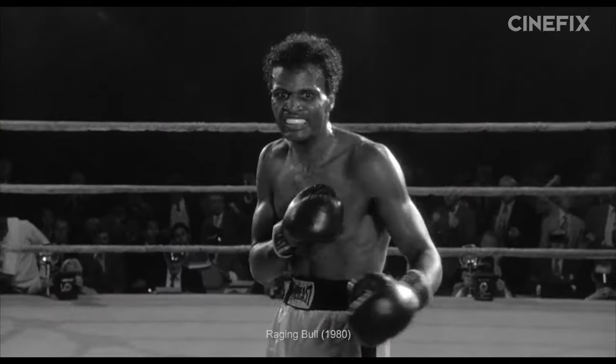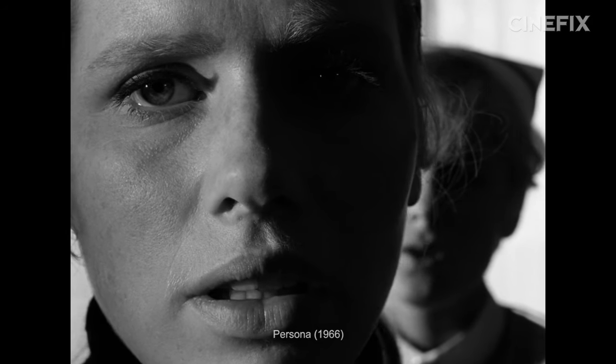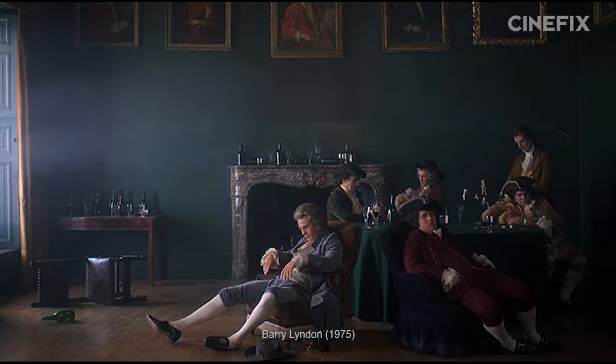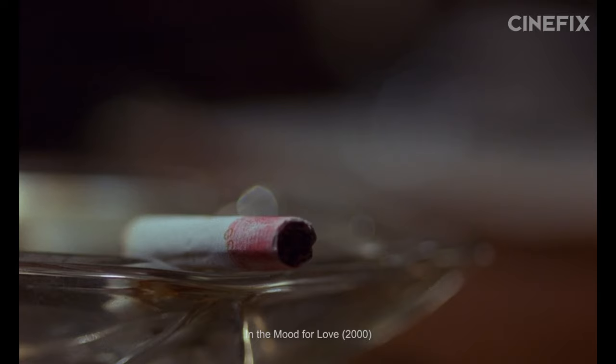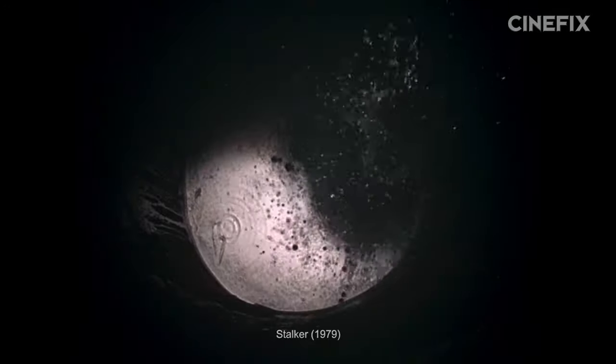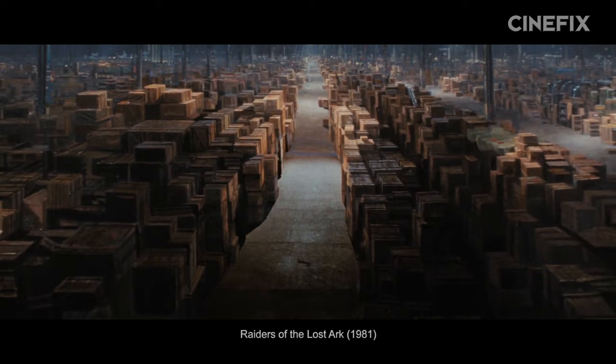In the first two parts of our Best Shots series, we looked at how filmmakers made the best of arranging people. But now we're going to take a moment to look at places and things. From establishing shots to inserts and cutaways, these are three more of the best shots of all time — part three.